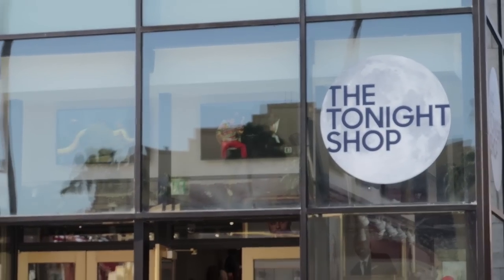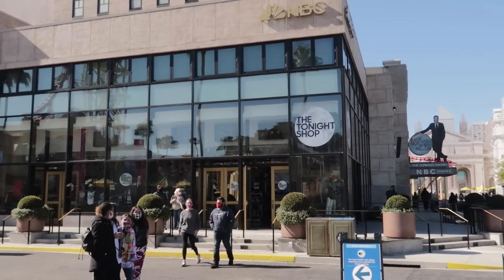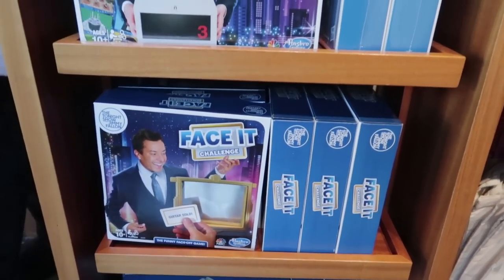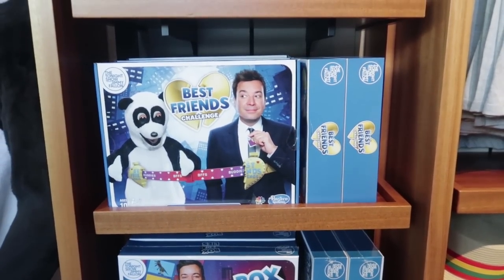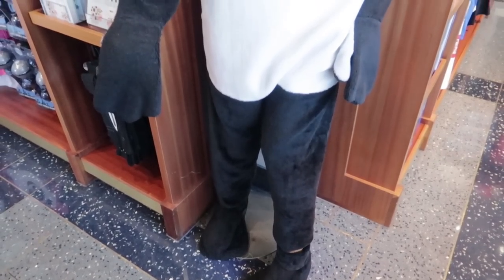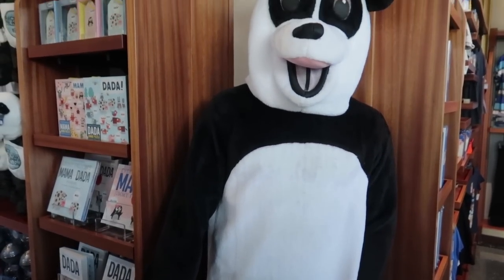Do you have a loved one who is a big fan of Jimmy Fallon and the Tonight Show? We're going to stop into the Tonight Shop and show you a gift or two. For the Jimmy Fallon or Tonight Show fan in your life, we're going to go with three games on the list — each game is $35. You have Box of Lies, Face It, and the Best Friends Challenge. I know you have someone in your life who loves the Tonight Show who would love those games.